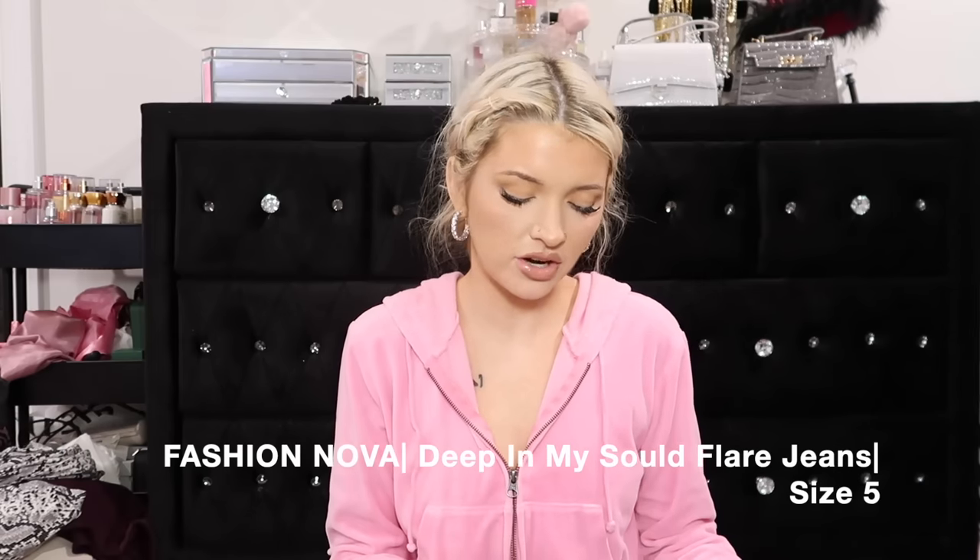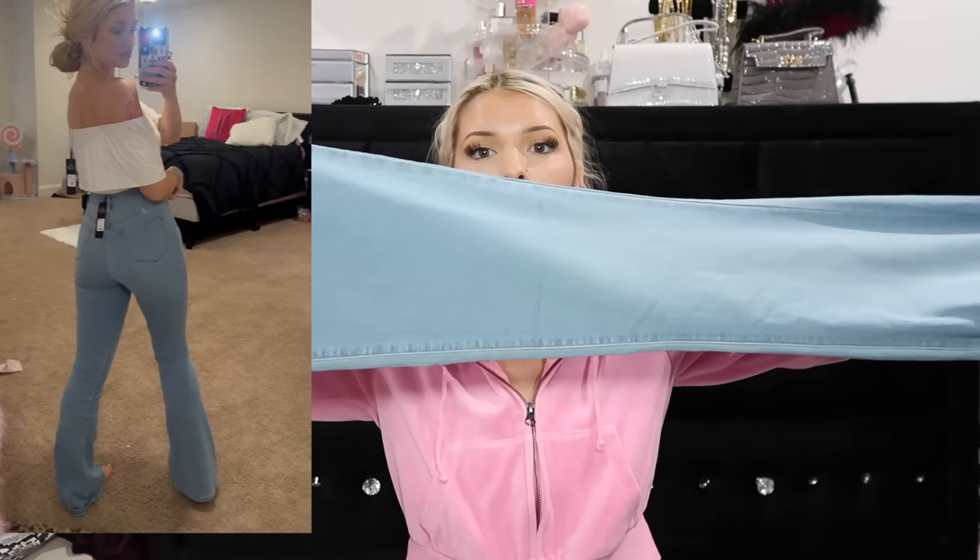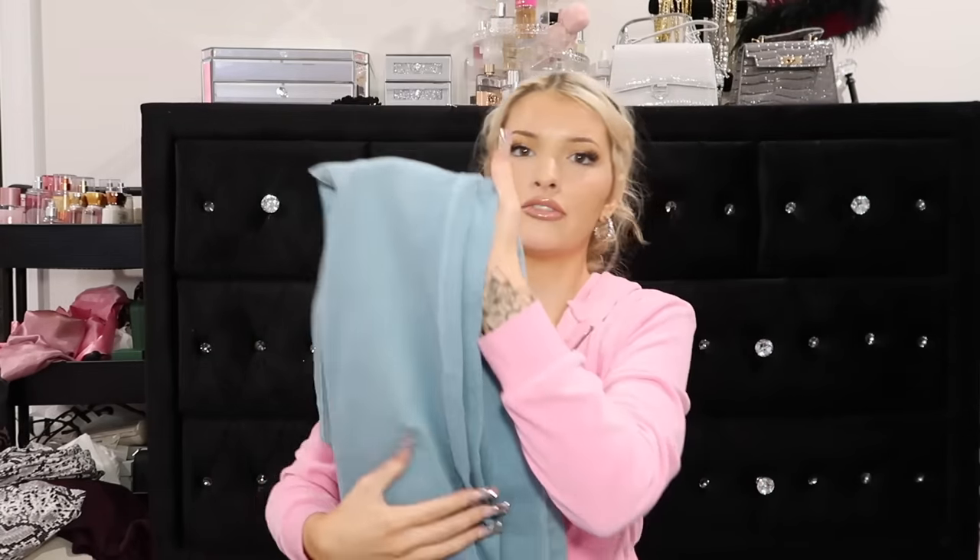My favorite - these are the Deep in My Soul Flare Jeans. I have these in white, black, and dark blue - so I got these in a light wash. These are so stretchy, so soft and buttery. They flare but they're not too much flare, just a cute flare. I really really recommend these because these are a repurchase, just in a different color.